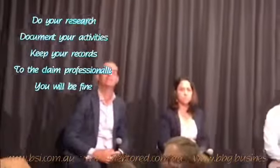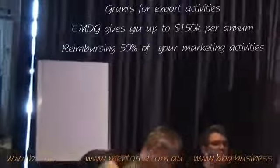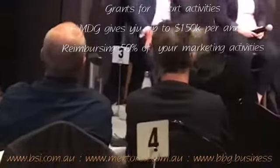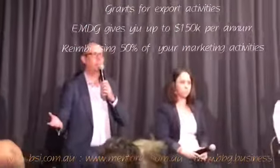What about small businesses who are looking to export and are spending money on travel or marketing costs? Can I just have a show of hands — who's aware of the export market development grant program?